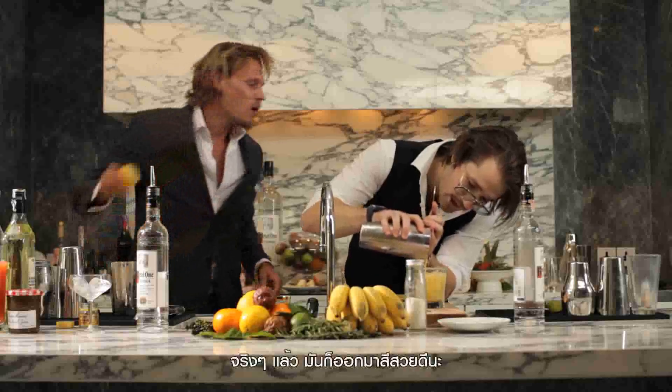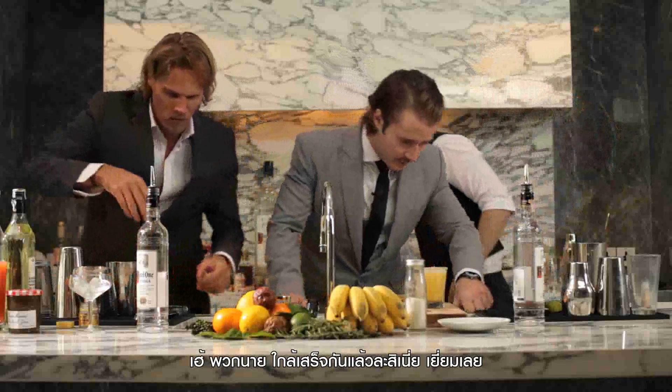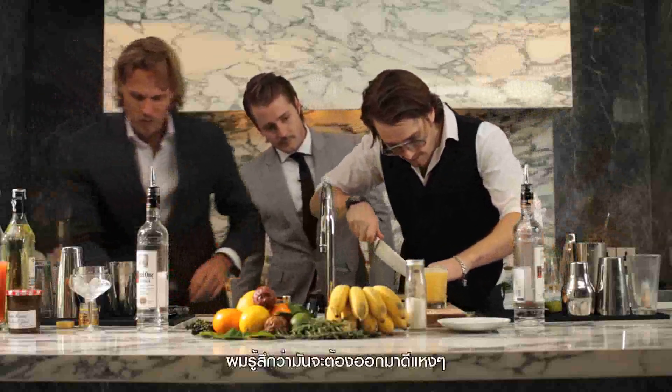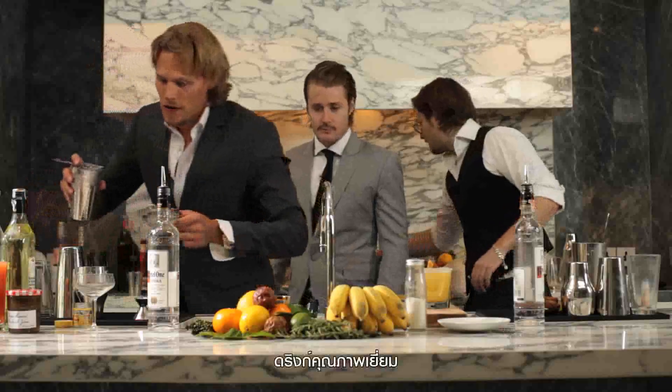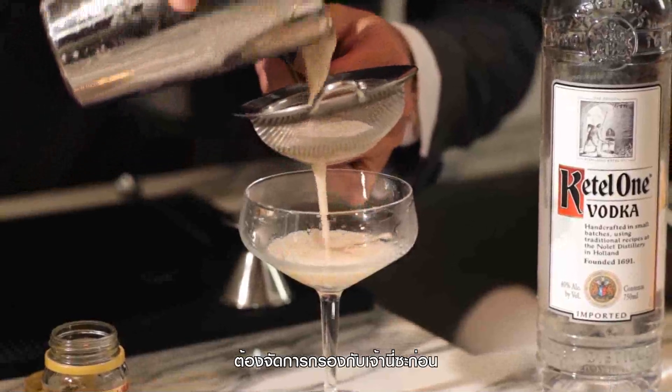A small squeeze of lemon. It's got a pretty cool color, actually. And you're almost done. It's going to be good. Fine strain — we do want to miss out on some of those pieces.